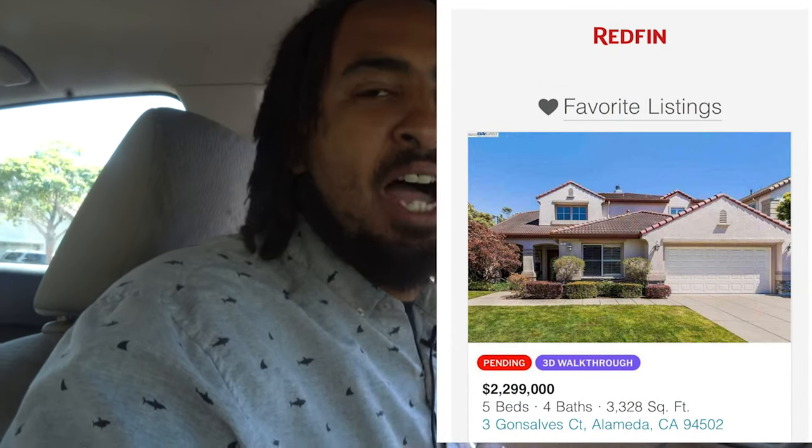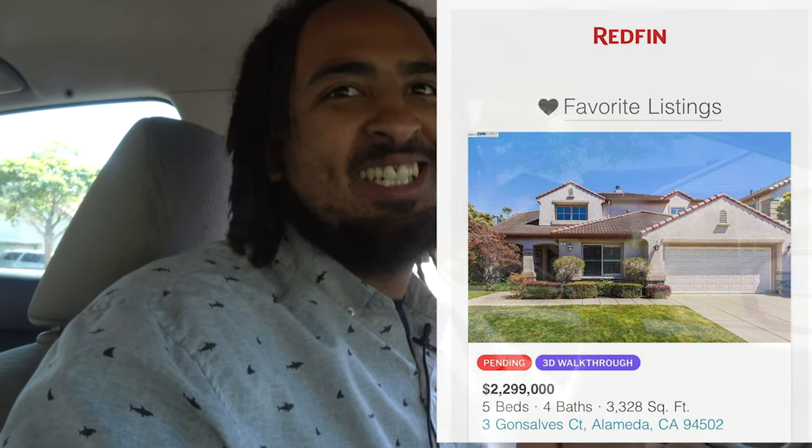I'm so happy to share this with you guys. I got an offer accepted for $2.5 million. $2.5 million. My clients are ecstatic. I'm ecstatic. This is the highest that I've ever got an offer accepted on.